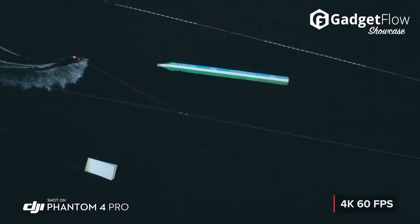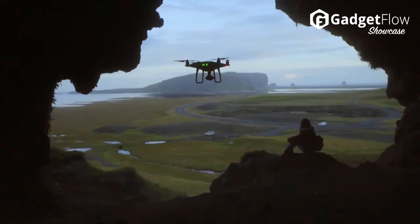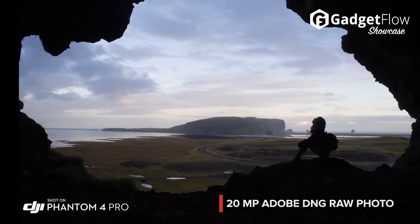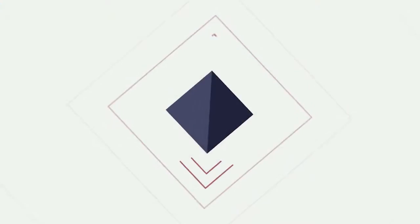Additionally, the Phantom 4 Pro is more aware than its predecessors, with stereo sensors dotted around the drone providing 5-way obstacle detection. Learn more about the DJI Phantom 4 Pro at thegadgetflow.com.